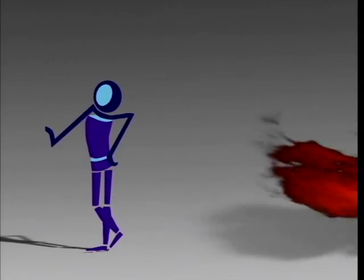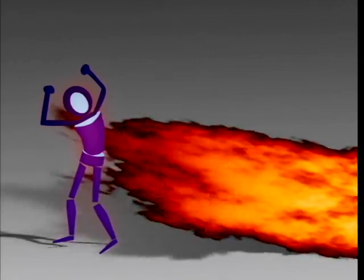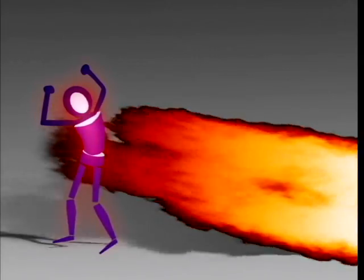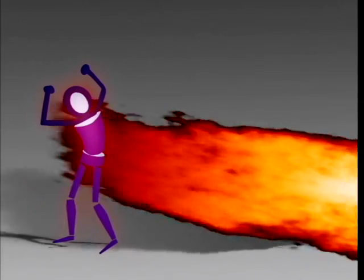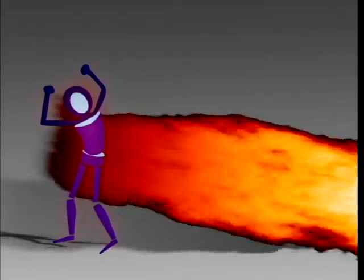Convective heat requires air movement. Think of it as a blast of hot air. When flames or gases move past a surface, the hot air molecules transfer their heat to that surface. Hotter air and faster air movement lead to greater convective heating.